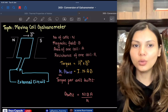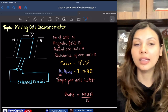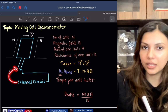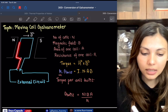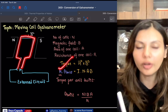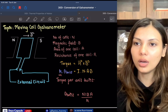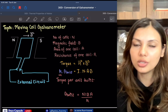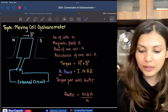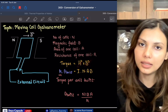If a current is sent through this coil, it becomes a current loop in an external magnetic field — so a torque will be produced. The torque on any current loop in an external magnetic field is given by the cross product between the magnetic moment of the coil and the magnetic field.